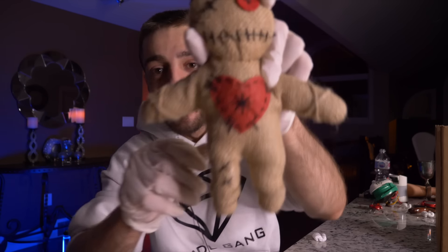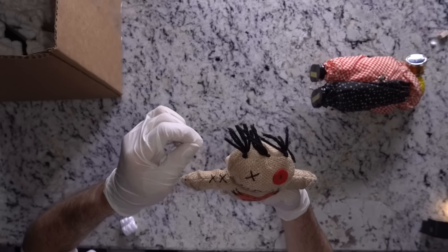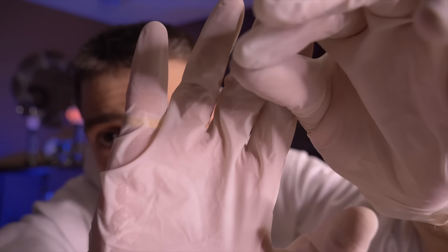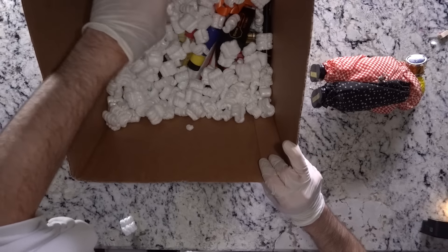We have a voodoo doll here — a dead giveaway is the heart in the middle and the eyes. It's covered in what looks like actual hair connected to my finger. Voodoo dolls are absolutely terrifying. This reminds me — I bought a voodoo doll off the dark web and uploaded that video on my second channel, so go subscribe over there.